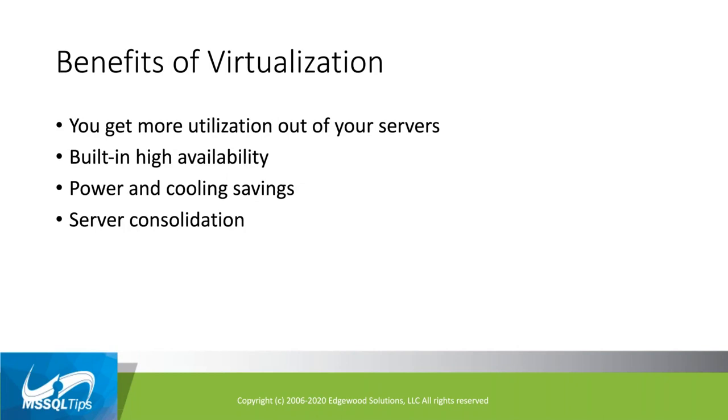The real benefits of virtualization: you get more utilization out of your physical servers. Back in the mid-2000s, we'd roll out a new server for each database, and they wouldn't run very hard. The CIO would ask why we were paying to power and cool all these servers running at very low utilization. Getting more bang for your buck in terms of hardware is probably the number one benefit.